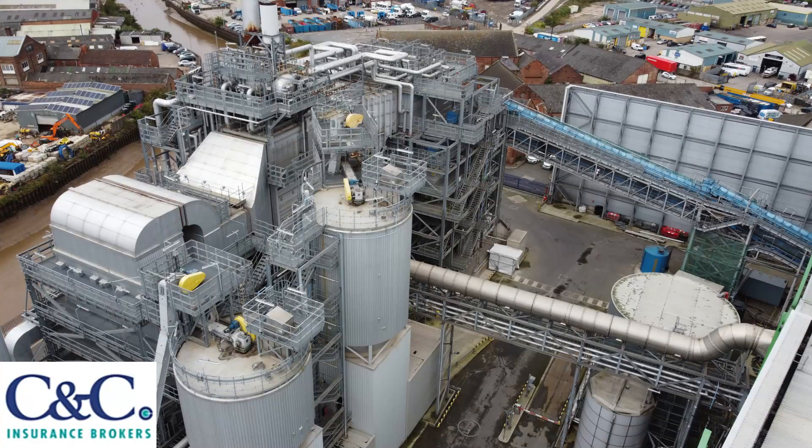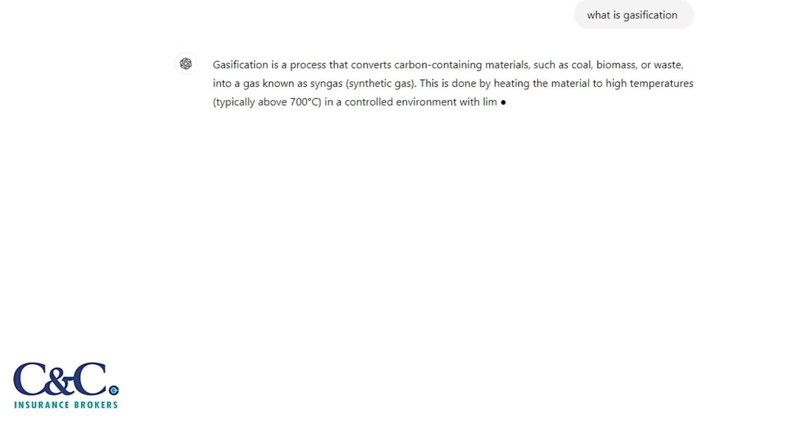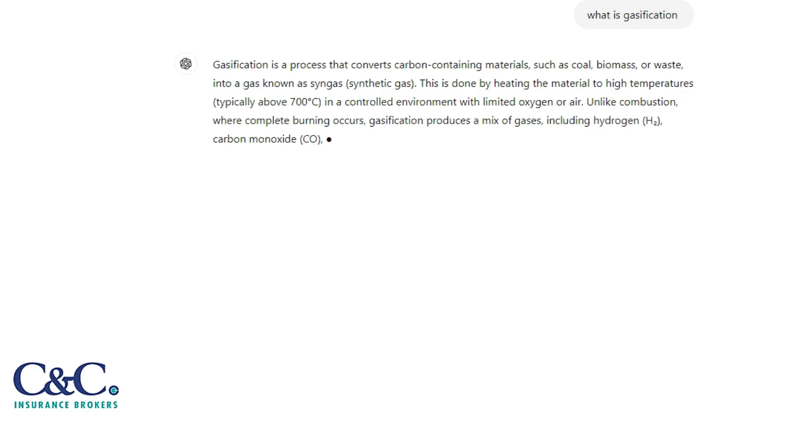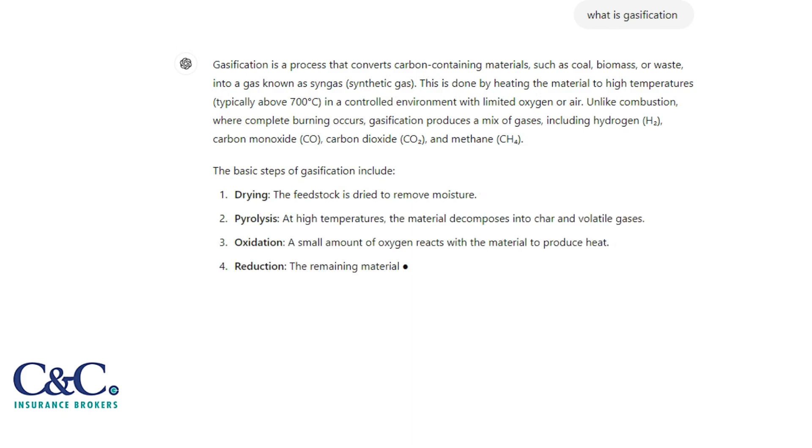I am no expert in gasification, incineration, reading or writing, or any of that stuff. What I've done is used a thing called ChatGPT. It's basically a website which uses artificial intelligence — you can type in a question like 'what is gasification?' and this AI will run thousands of queries on the internet. So what is the difference between gasification and incineration?